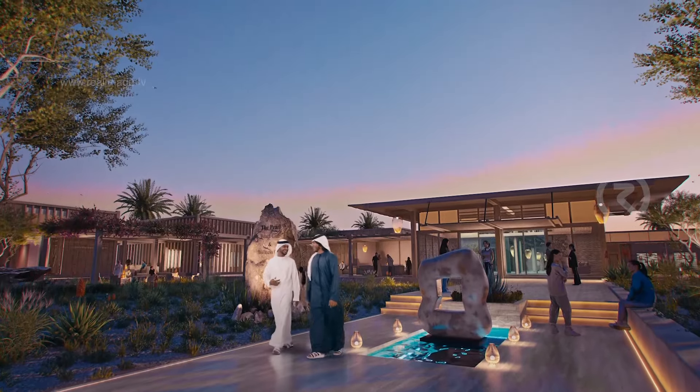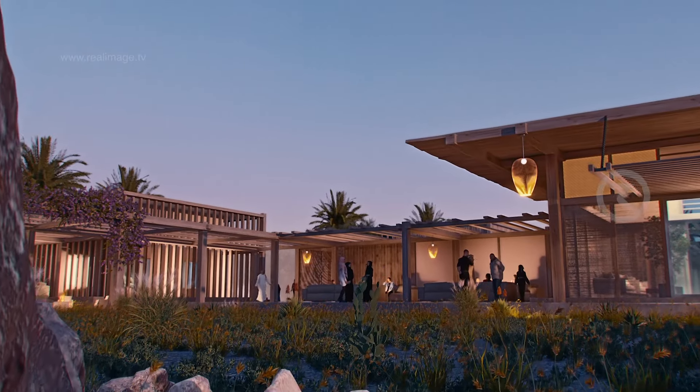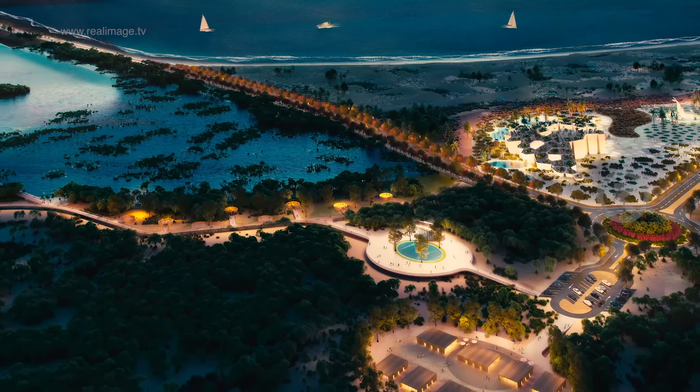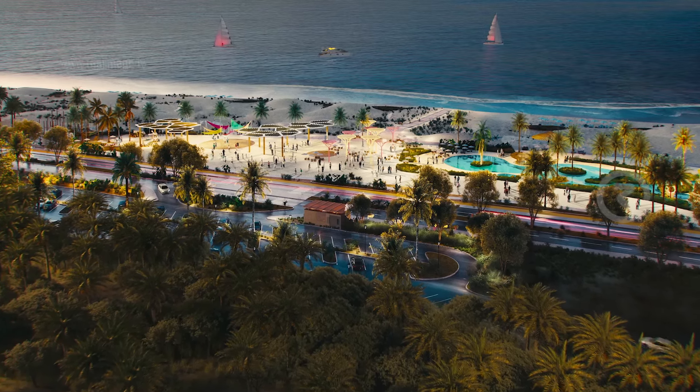The Jebel Ali Beach project marks a quantum shift and a new addition to Dubai's beaches, providing an exceptional experience that enhances Dubai's attractiveness as the best city to live, work, and visit in the world.